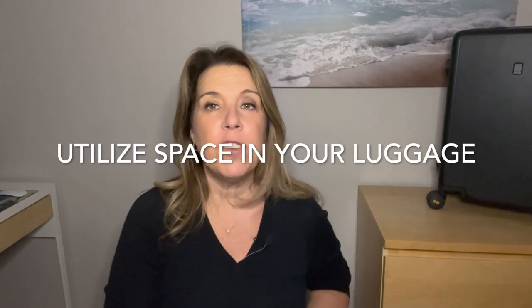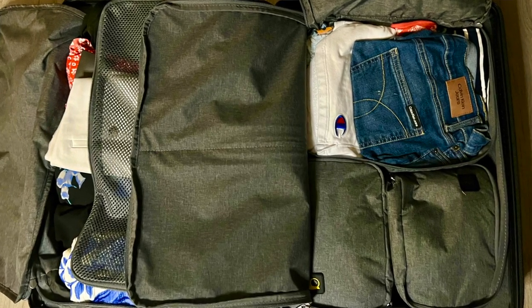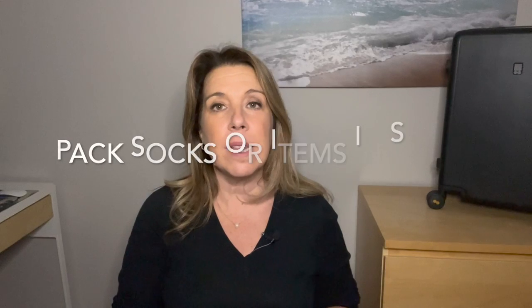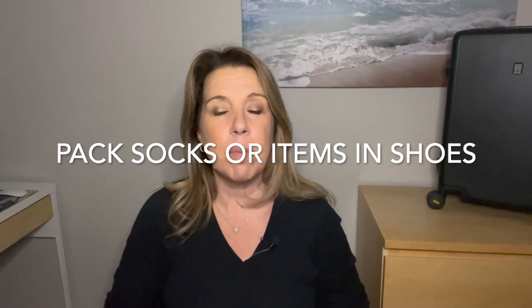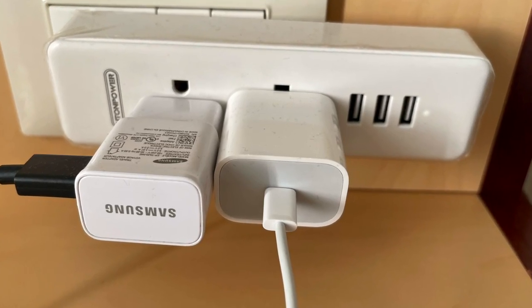A great way to pack light is to make more efficient use of the space in your luggage. Take a look at all those nooks and crannies and see where you can actually fit items. One great place is inside shoes — I like this tip because it also helps keep the shape of the shoes. You can fit socks, underwear, even belts in men's shoes or even ladies' shoes. If you have cruise essentials like magnets or towel clips, put them right into the shoes too.